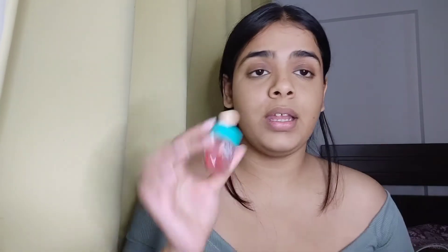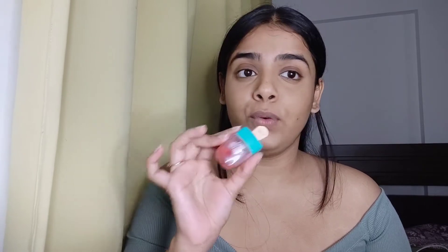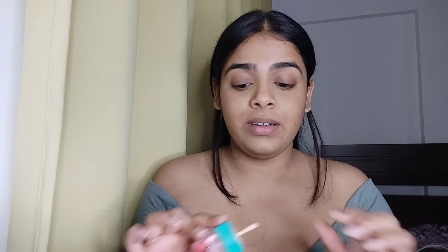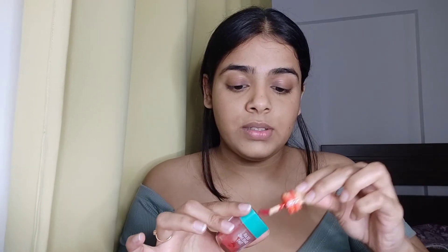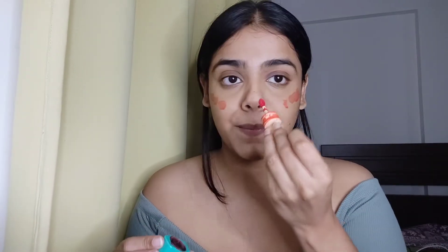I'm going to apply a tint today. This is a cheek tint by Etude House and it retails for around 499 rupees, but it has lasted a very long time. It gives you such a natural effect — oh my God. So I'm just going to apply this and a little bit here on my nose.